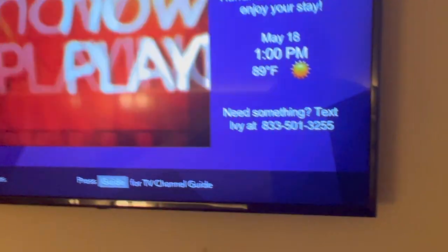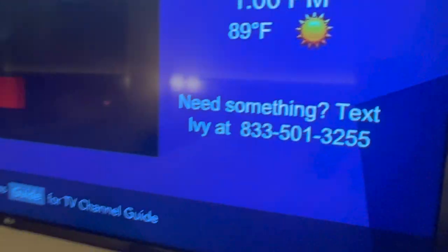You guys see how it says 'Text Ivy'? Ivy is a digital concierge. You text her and she communicates with the rest of the hotel — you can check out, get room service, she'll send you the Uber Eats code, request supplies, contact the front desk or security, whatever you need. So let's go check out the rest of the tour.